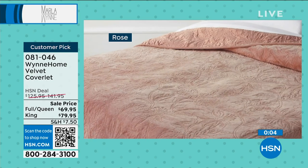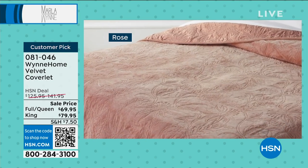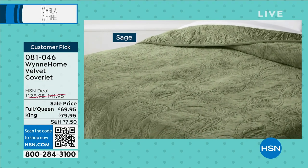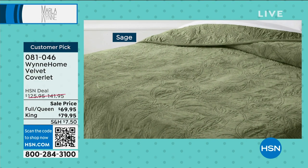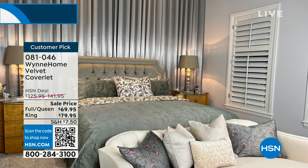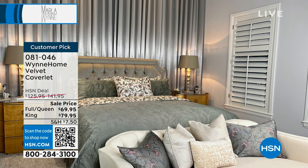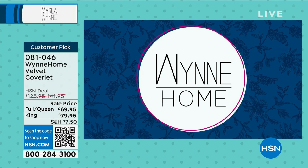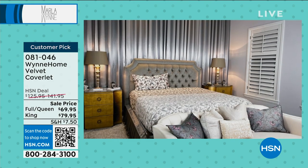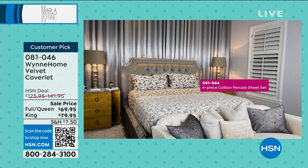This is your velvet coverlet. It's not heavy but it does give you some warmth. It's going to be beautiful on your bed in Rose, Sage, or Blue Mirage. We've got Full Queen, King, and California King, and you do have flex pay. The Full Queen flex pay is $23. On the King California King, it's $26.65. Now it's time for the sheets.